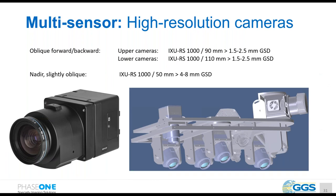For the Phase One cameras in this system, we have integrated five Phase One IXU-RS cameras. The upper oblique cameras have a 90mm lens, giving a ground sampling distance of 1.5 to 2.5mm on the power line. The lower cameras have a 110mm lens, resulting in the same GSD. For the nadir camera — slightly oblique because we are flying beside the power line — we use a 50mm lens, resulting in 4 to 8mm GSD for vegetation detection.